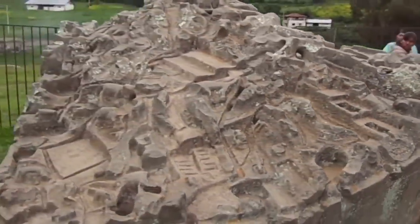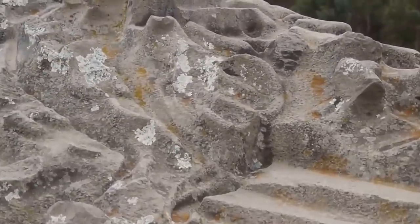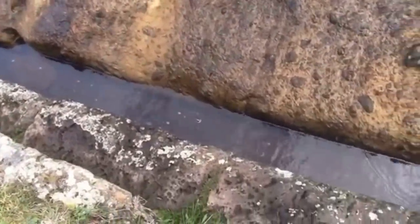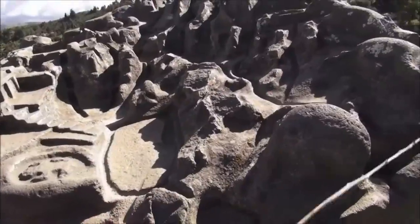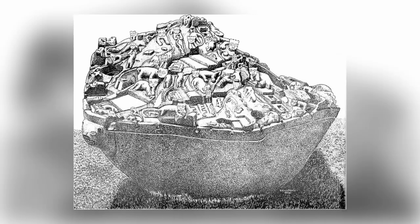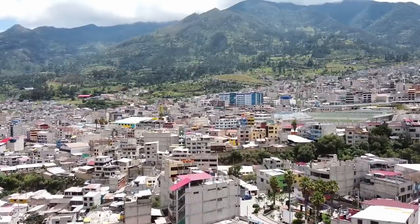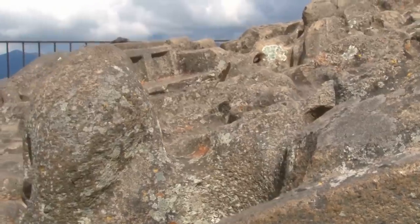Everything we think we know about the Cejuit stone in Peru is based on speculation. We think the Inca carved it, but we can't be sure of that. We also think that it might be a model of an irrigation system, but we can't be sure of that either. The monolith is covered with over 200 markings and carvings, some of which take the form of animals and marine life. Other carvings seem to resemble temples or houses, which has led some historians to suggest that it might be a scale model of the Abinque area as it appeared 500 years ago at the time the stone was carved.